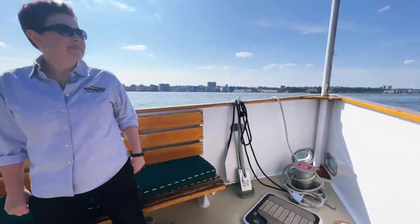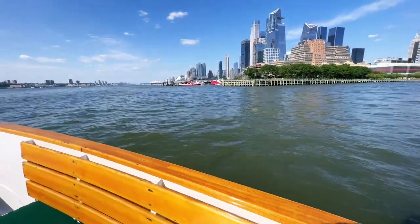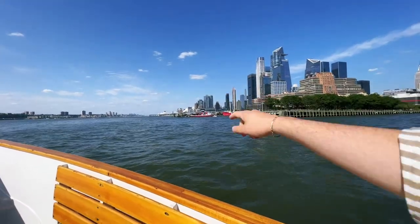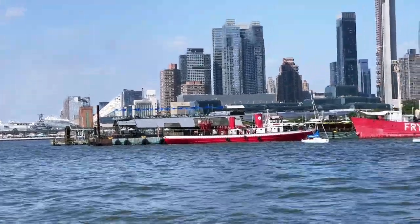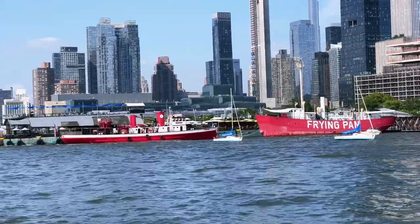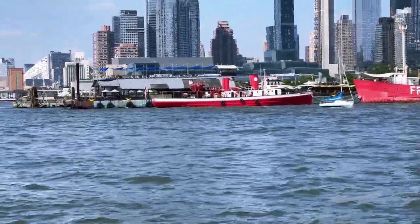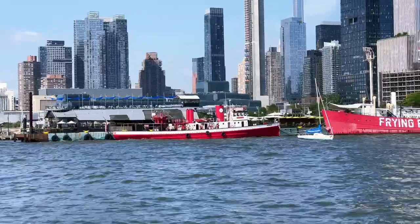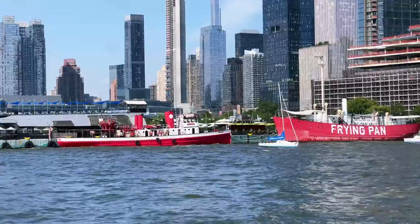There she is, the John J Harvey — freshly painted and looking incredibly good, just out of the yard. The other vessel moored in front of her is the Frying Pan — a lightship from Frying Pan Shoals off North Carolina, once permanently anchored as a floating lighthouse, now part of their berth at Pier 66 and one of the most fun bars in New York.